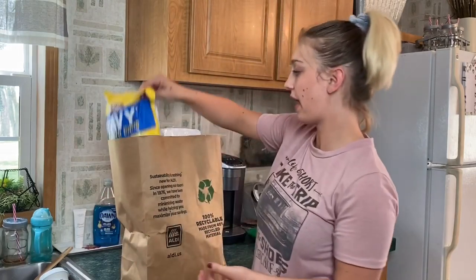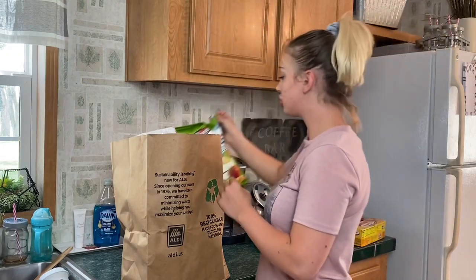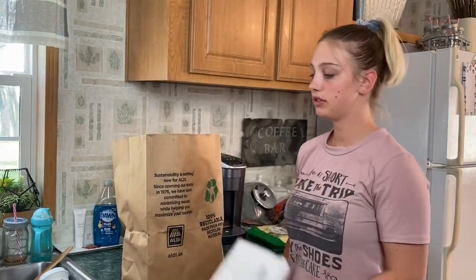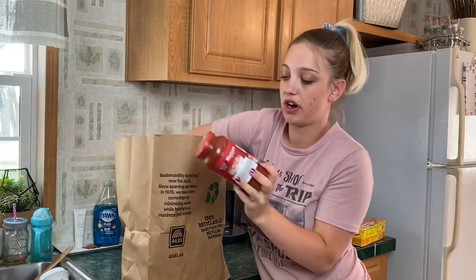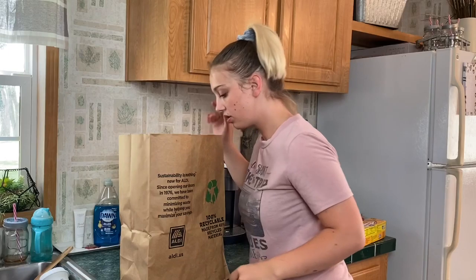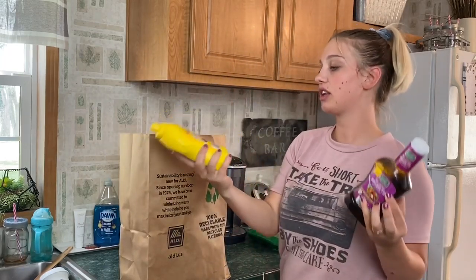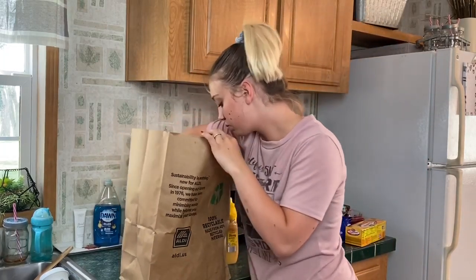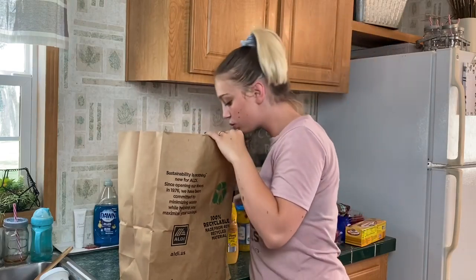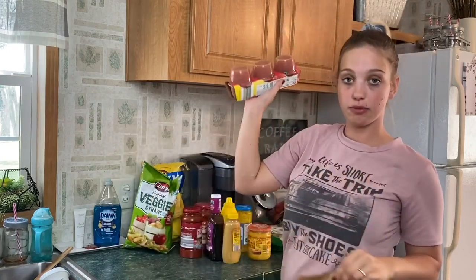Next bag: potato chips, veggie straws, napkins, marinara sauce — I usually can my own but I ran out — balsamic vinaigrette, mustard, honey mustard, banana peppers, queso cheese, and strawberry applesauce. My husband loves those in his lunch.